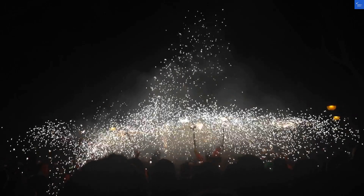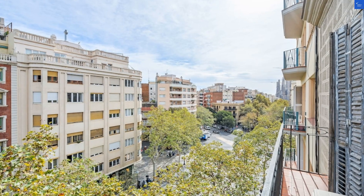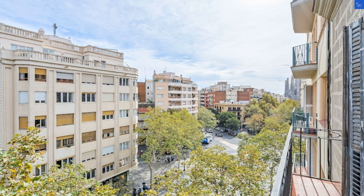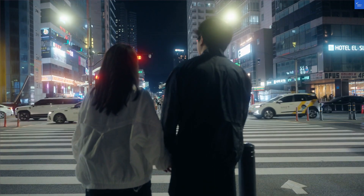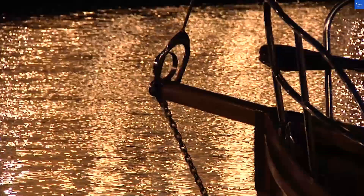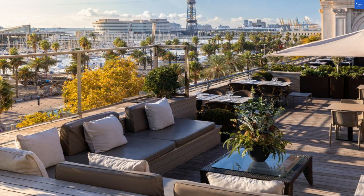Amenities? They've got a rooftop pool that's Instagram gold, but good luck finding a sunbed during peak hours. If you want to book this hotel for an affordable price, check out the link in the description — buying from our link helps support the channel so we can continue making videos keeping people safe from bad deals and scams. As for dining, the breakfast buffet is a mixed bag — think pastries that practically melt in your mouth, but eggs that taste like they've seen better days. Dining score: 5 out of 10.